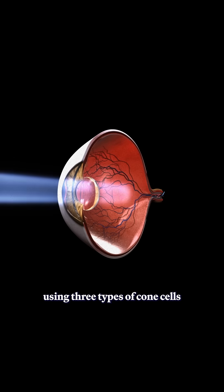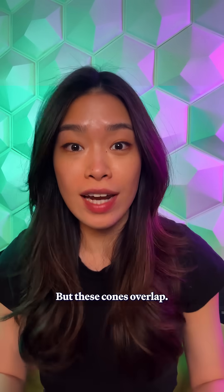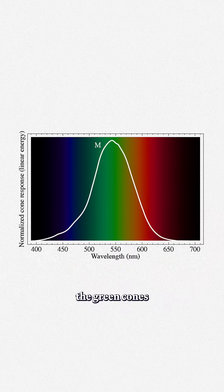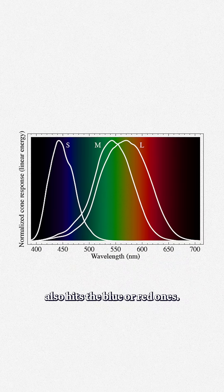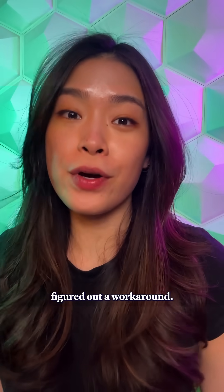Here's how it works. Our eyes see color using three types of cone cells that pick up blue, green, and red wavelengths. But these cones overlap, so any light that activates the green cones also hits the blue or red ones. And that overlap limits the colors that we can see. But researchers figured out a workaround.